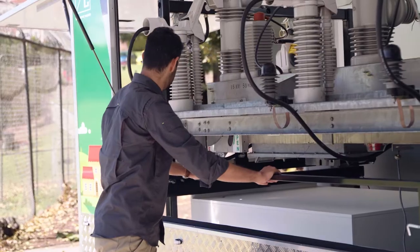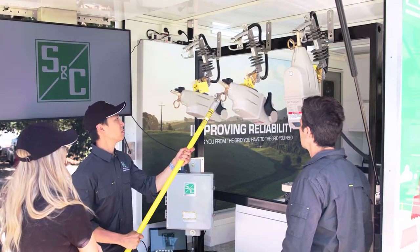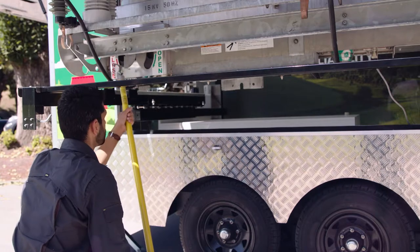The trailer has solutions for multiple applications for spur automation, including TripSaver 2 cut-out mounted recloser and feeder automation with Intelliruptor pulse-closer fault interrupter.